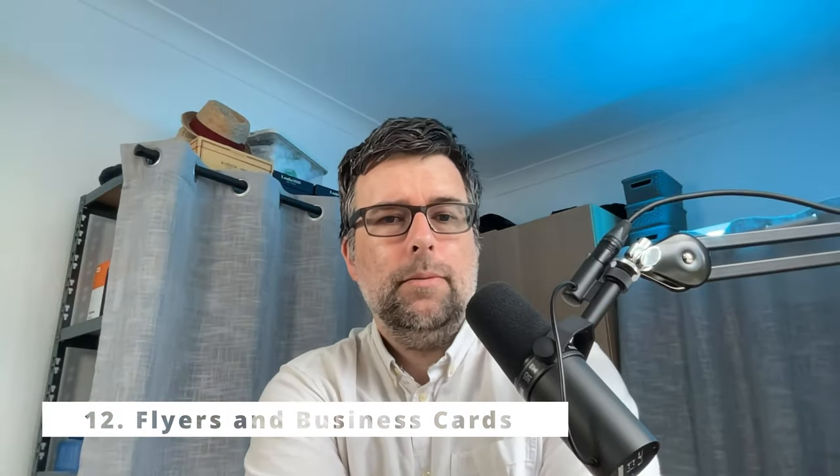Number 12 is flyers and business cards — something somebody can hold in their hand, very powerful. It takes time to distribute and you have to do it yourself or pay somebody you trust. If you're going to do that, get them to take photos and document it, maybe even track them. You want some kind of tracking going on — take a picture of what they're doing. Watch your GDPR and make sure you stay within the rules on that if you're in the UK.